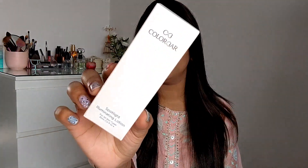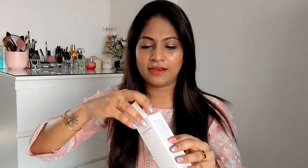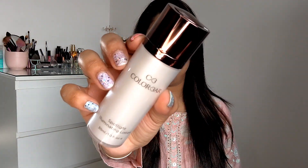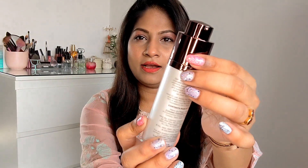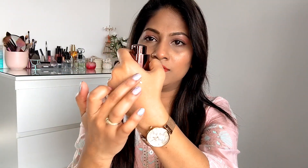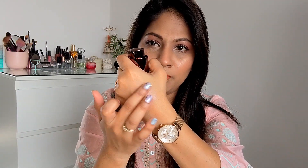The next product is the super hyped Colorbar Spotlight Illuminating Lotion. I'll just open it and show you — the outer packaging, and here is the product itself. I love the packaging, it is so travel-friendly and easy to carry, non-messy. I love these kinds of bottles — you twist it and it comes with a pump. The consistency has a little bit of that pink glow — it actually looks like the MAC Strobe Cream.